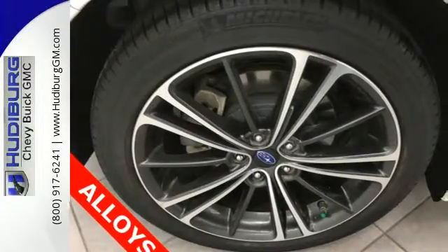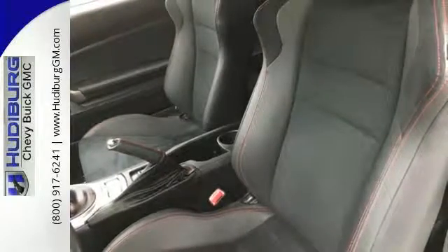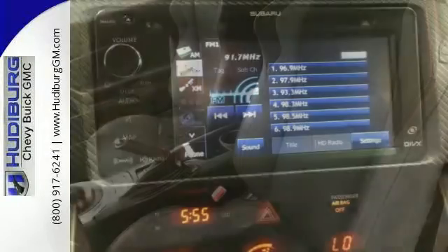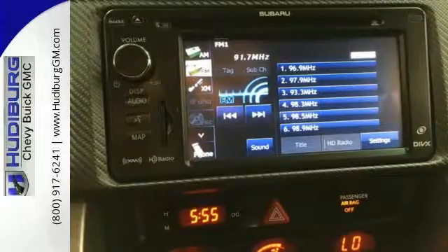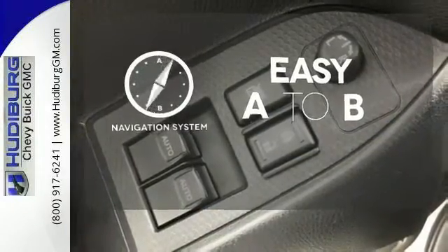Connect to the outside world with Bluetooth and a voice-activated GPS navigation system. It also features high-intensity discharge headlights, alloy wheels, and dual exhaust. Feel confident getting from point A to point B with the navigation system.